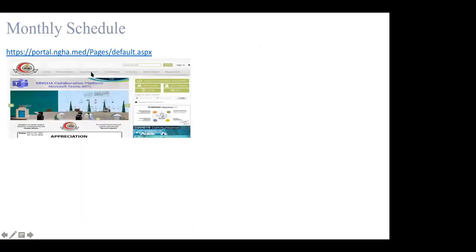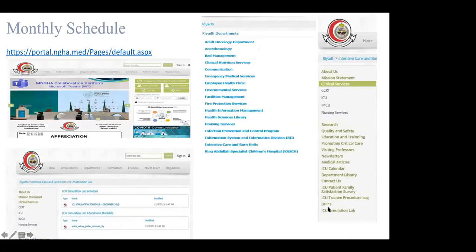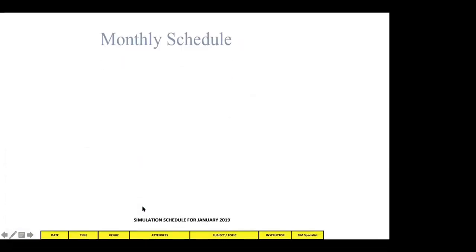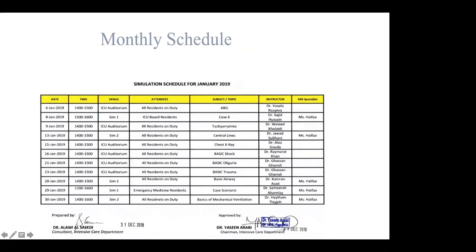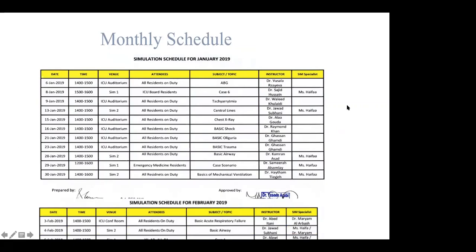Our monthly schedule is posted on the hospital's official website under the ICU simulation lab section. The schedule shows the specific date and time, who the audience is, and the topic of the scenarios or simulation session, with different instructors including ICU consultants, fellows, nurse educators, infection control practitioners, and simulation specialists, on a monthly basis.